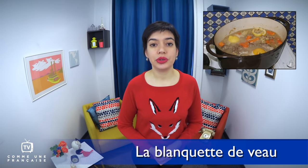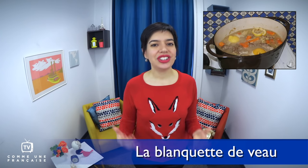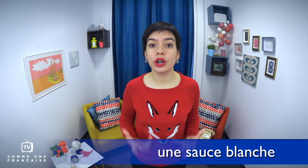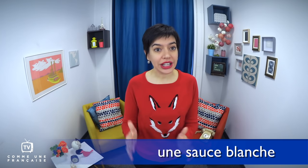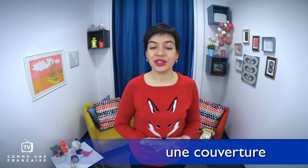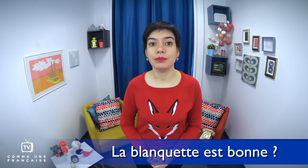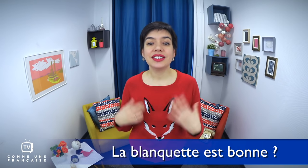La blanquette de veau is an important dish to know as well. It's a traditional French veal ragout — I think you use the same word in English. The meat is cooked with some carrots and onions, and the name blanquette comes from the sauce, which is une sauce blanche, a white sauce. There is no connection with une couverture — a blanket. By the way, about French popular culture, the question 'La blanquette est bonne?' — is the veal ragout tasty? — is a spy's password in the French comedy movie OSS 117, Le Caire nid d'espions, which I will always recommend you to watch, with subtitles if your French is not good enough.